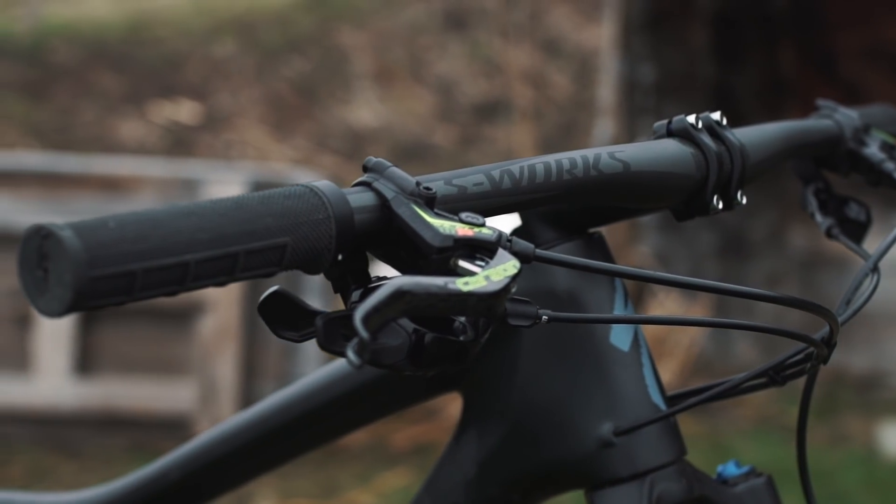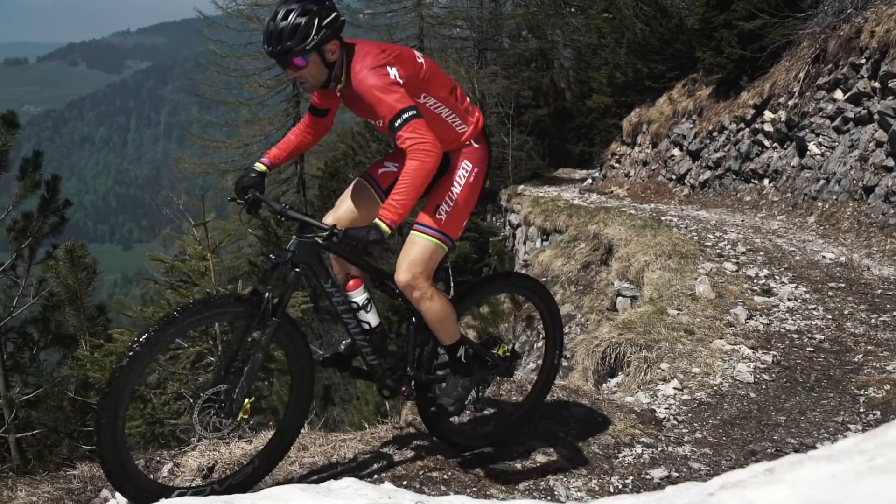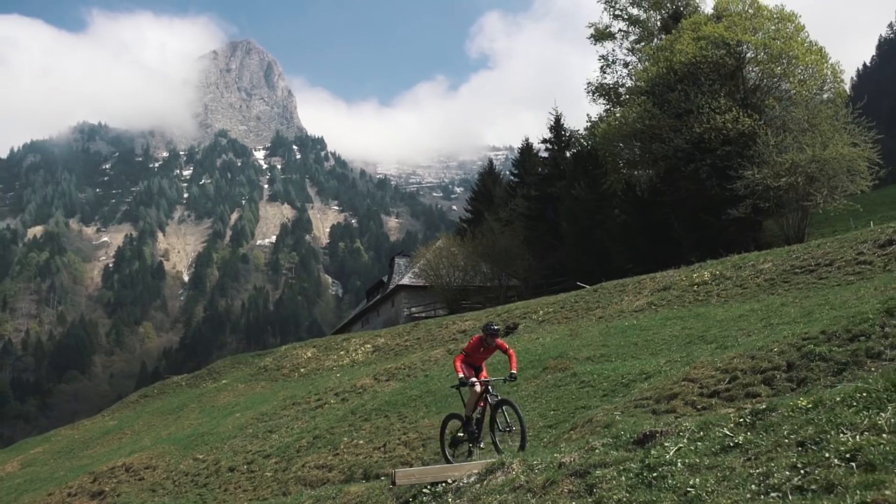The wider handlebar raised from 720 to 750 — it's actually amazing what three centimeters does. I have more control, I have more leverage to pull that wider handlebar.